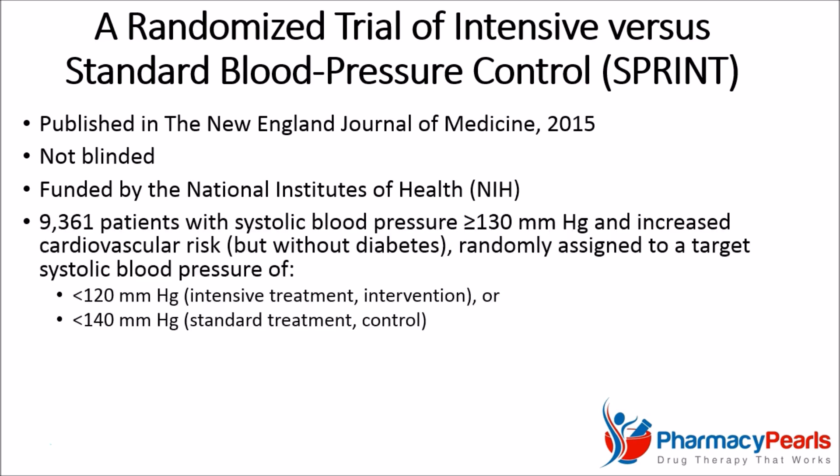In the study, 9,361 patients with a systolic blood pressure of 130 or higher and at high risk of cardiovascular disease, but without diabetes, were randomly assigned to achieve a target systolic blood pressure of either less than 120 in the intervention treatment group or less than 140 in the standard treatment group.